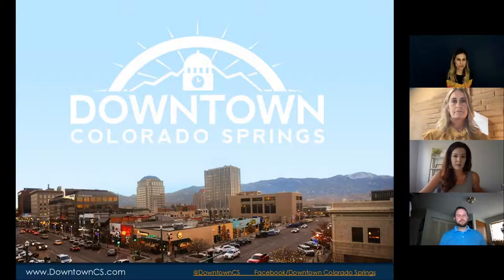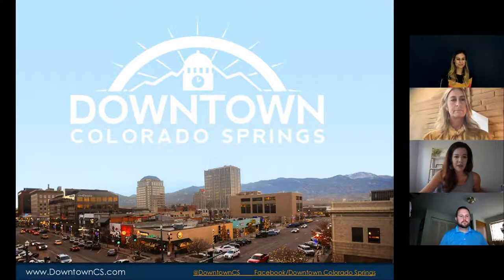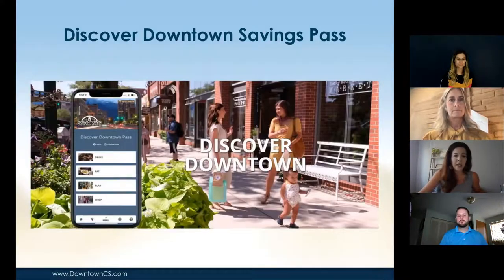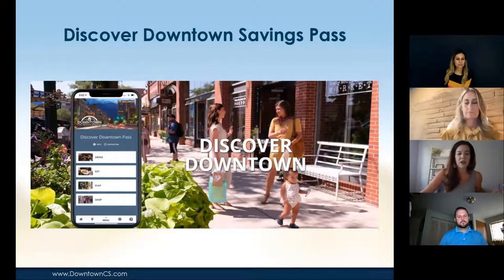Now we're passing the torch to Katie, who'll tell us about how downtown Colorado Springs uses Bandwango's technology. We initially launched our first pass — the Discover Downtown savings pass — in September 2020. We started off very strong with 1,000 downloads in the first month because we did a really hard push on social media, paid advertising, print, and radio ads.